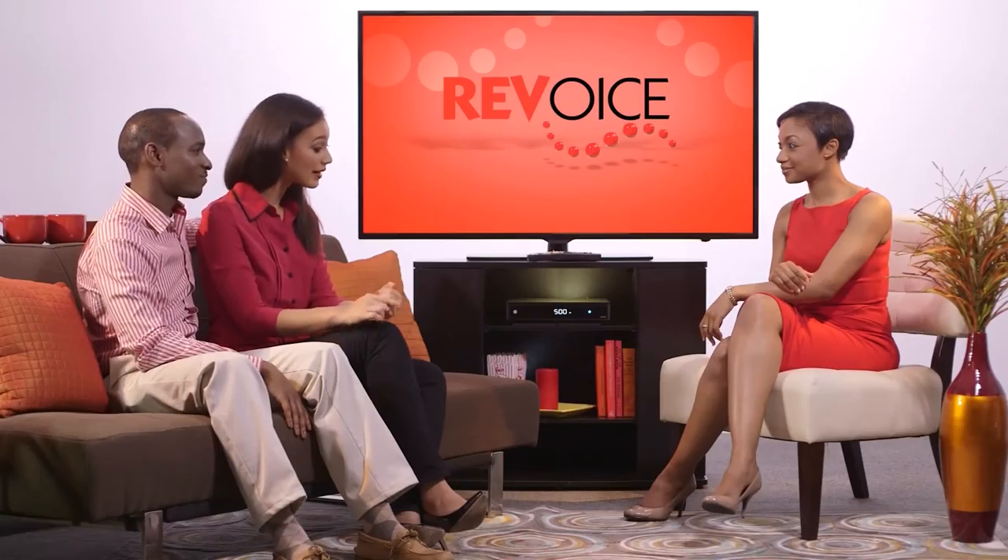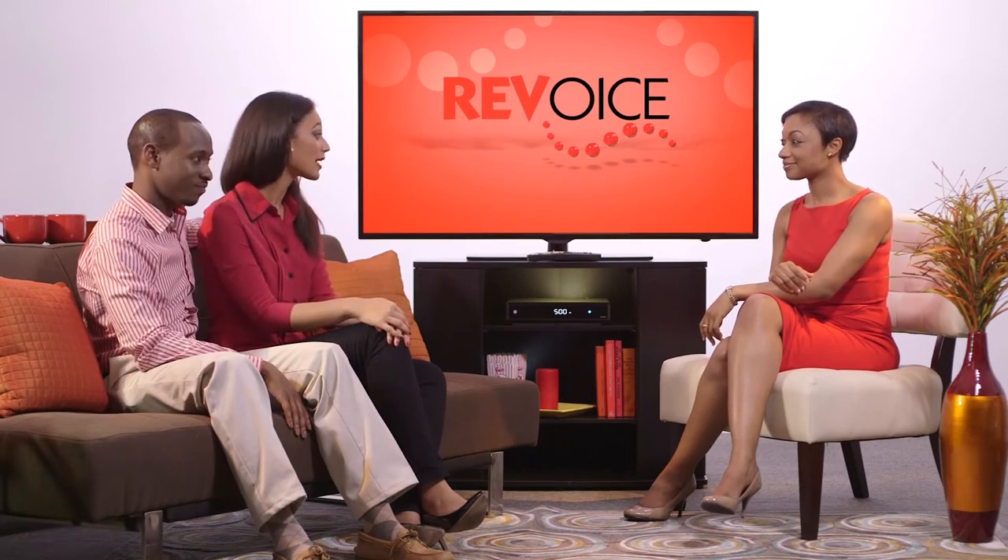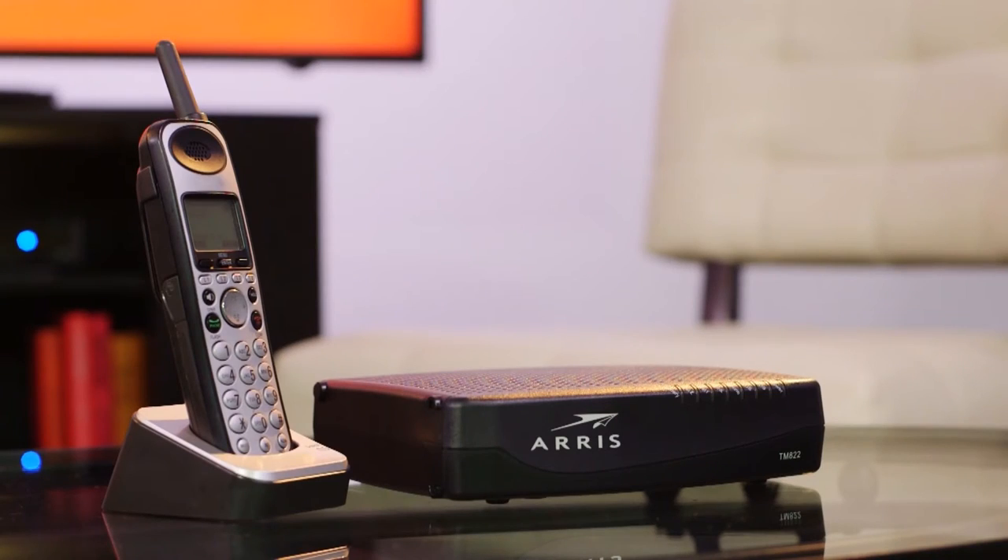Once you switch to RevVoice, you pay less, you get better service with tons of free features, and you get to keep the exact same number that you always had in your family.